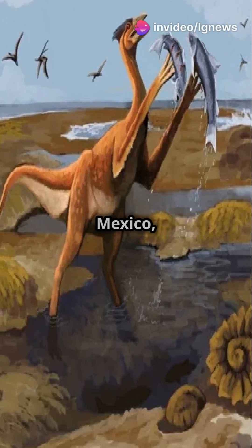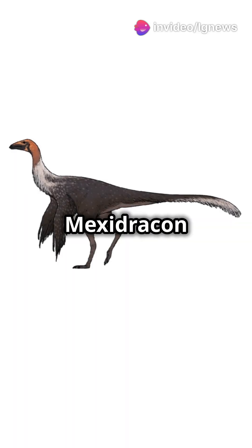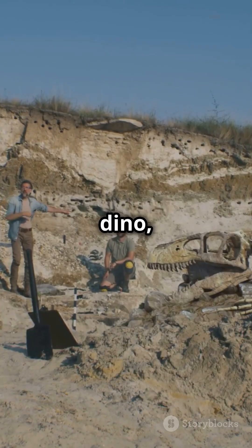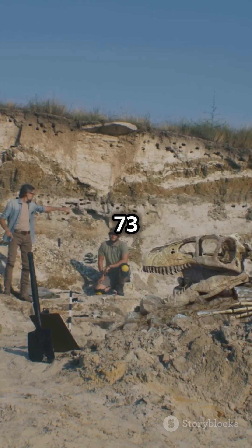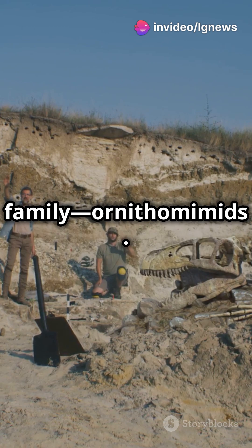A brand new dinosaur has been unearthed in Mexico, and it's got some seriously weird features. Meet Mexidracon longumanus, the long-handed Mexican dragon. This dino, discovered in the Cerro del Pueblo formation, lived 73 million years ago and belonged to the ostrich mimic family, ornithomimids.